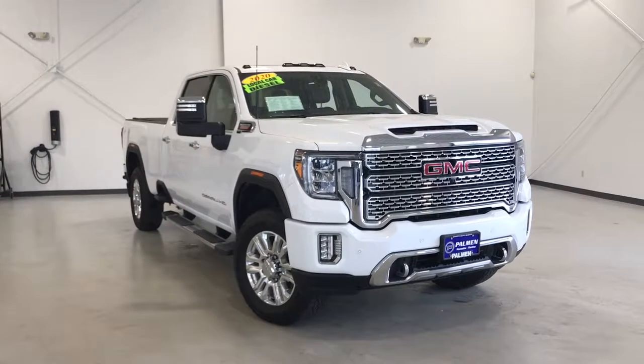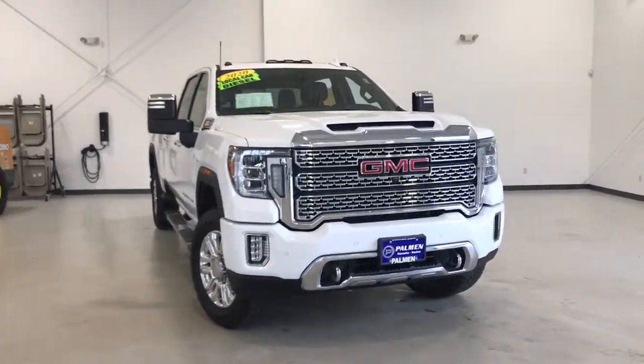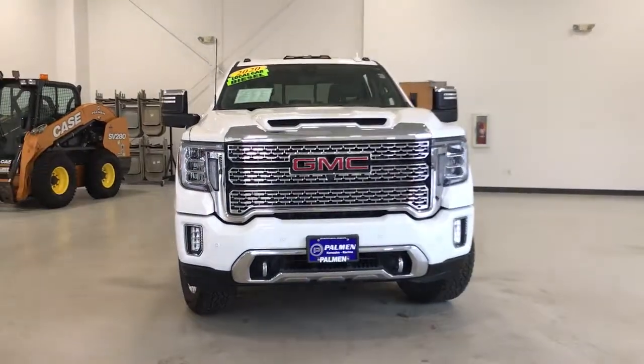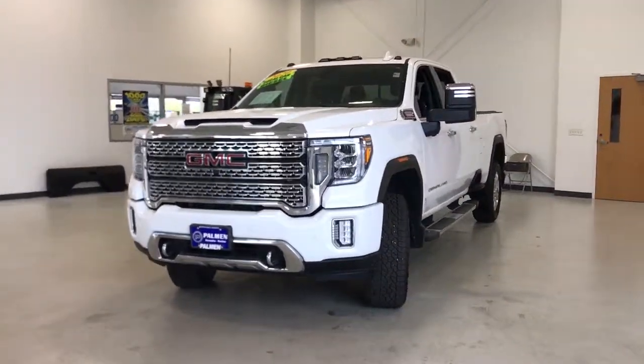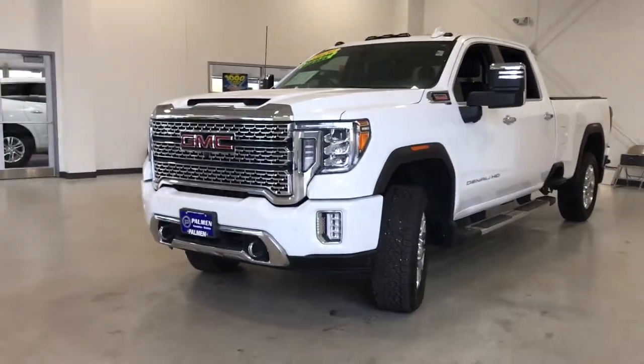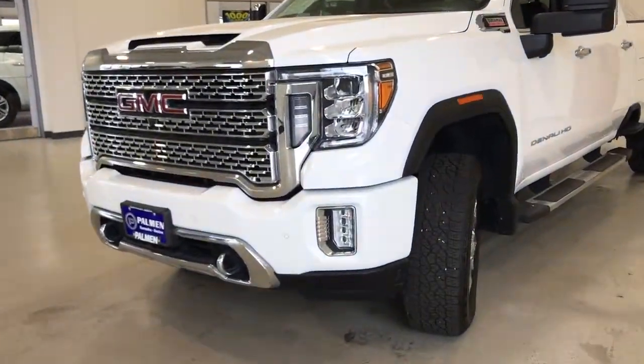Introducing the 2020 GMC Sierra. With less than 10,000 miles on the odometer, this vehicle stands out from the rest. Prepare to take your driving pleasure to new heights and enjoy the best of modern efficiency and style.